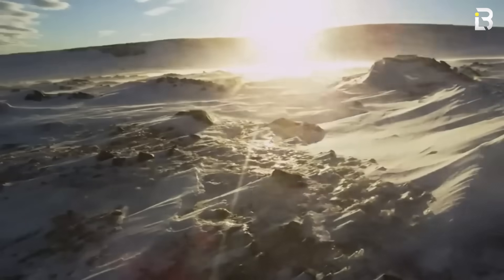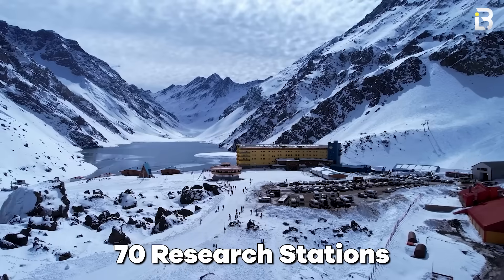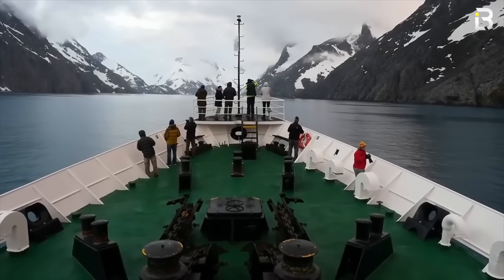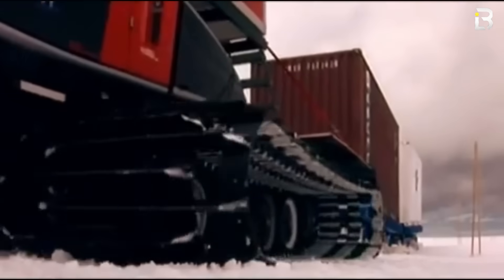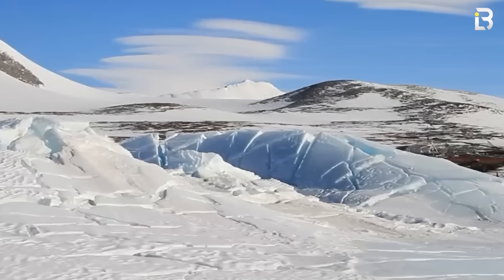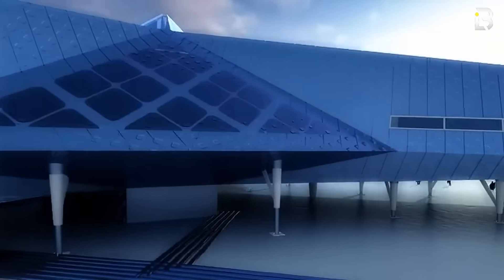And yet, scattered across this frozen desert are more than 70 research stations, housing about 3,000 people year-round — outposts built not just to survive, but to thrive in conditions we were never meant to endure. From bases that rise with the snow to stations built on skis to glide past cracking ice, these are some of the most remarkable feats of engineering on the planet.